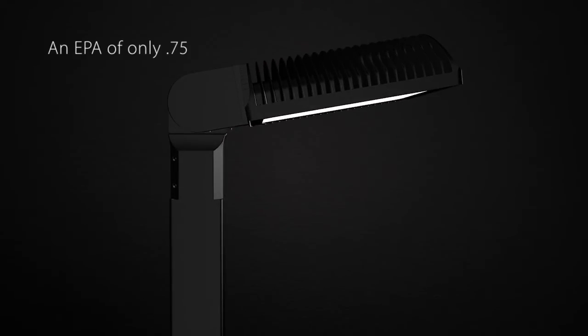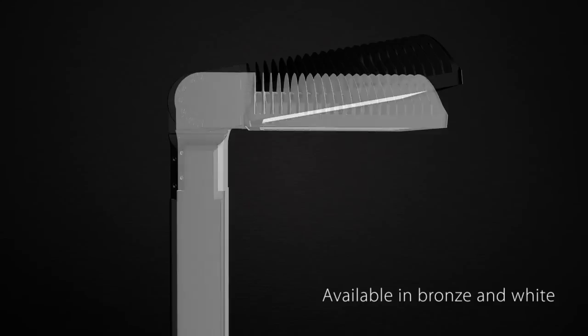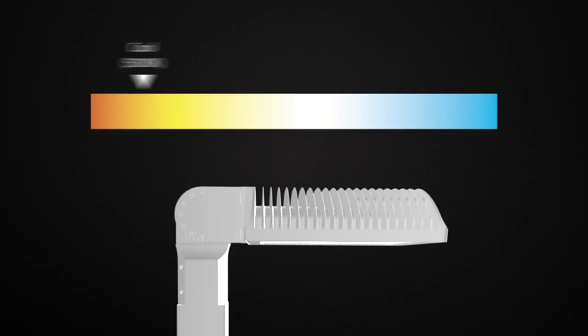Its effective projected area, EPA, is just 0.75. ALED is available in bronze and white color finishes, and three color temperatures: cool, neutral, and warm.